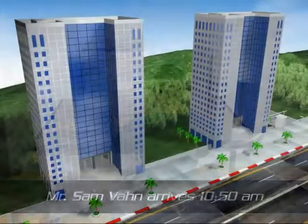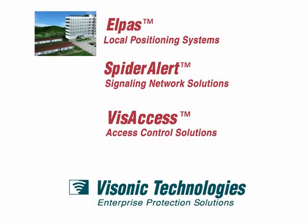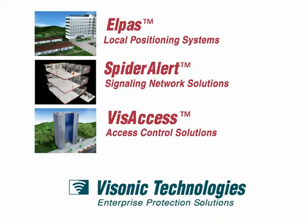As a leading provider of tracking, signaling, and access control solutions, we combine our systems into a single software platform called IRIS, which allows us to meet your advanced and specific organizational needs.